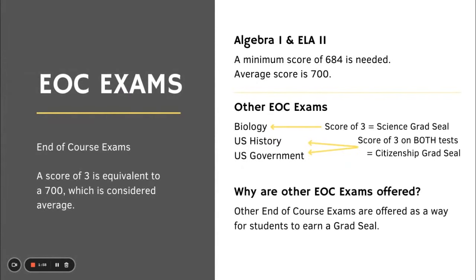As previously mentioned, all students will take Algebra 1 and ELA 2. A minimum score of 684 is needed; the average score is 700. Other EOC exams are Biology, U.S. History, U.S. Government, and Geometry.